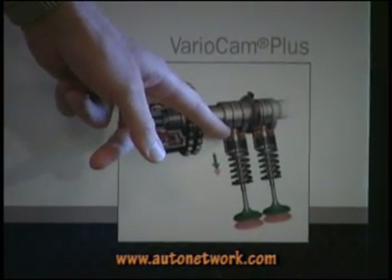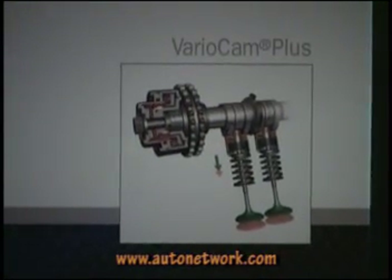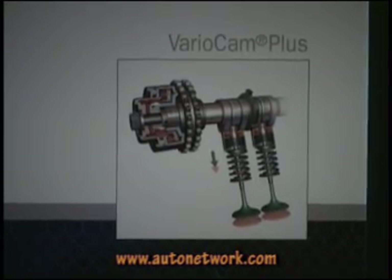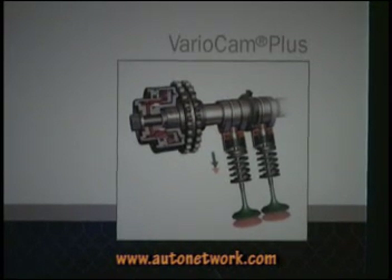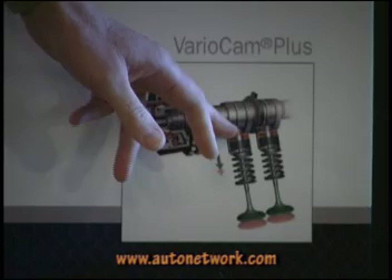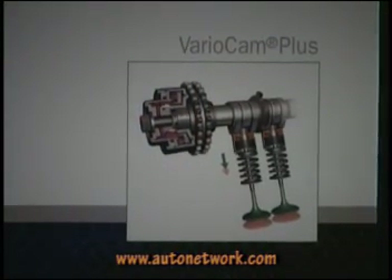The other benefit is that we are now free in the design of the big cams for reaching performance. We don't have to take into account controlling a stable idle, so we are free to optimize the big cams for good performance.